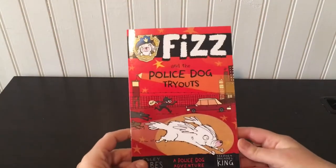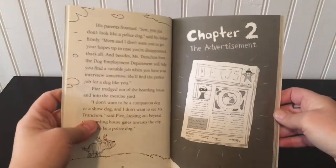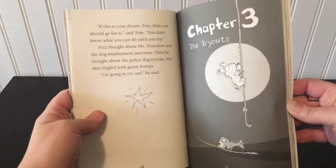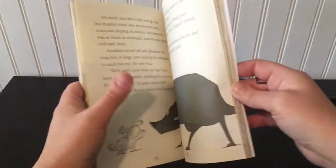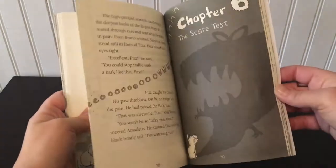We have lots of new great chapter book series. Fizz is one that we're really liking. Fizz and the Police Dog Tryouts is the first one — really funny, lots of fun pictures and illustrations. The characters have really funny names. There's Mrs. Winterbottom and Sergeant Stern. They're just funny — a fun read to read with your kids.